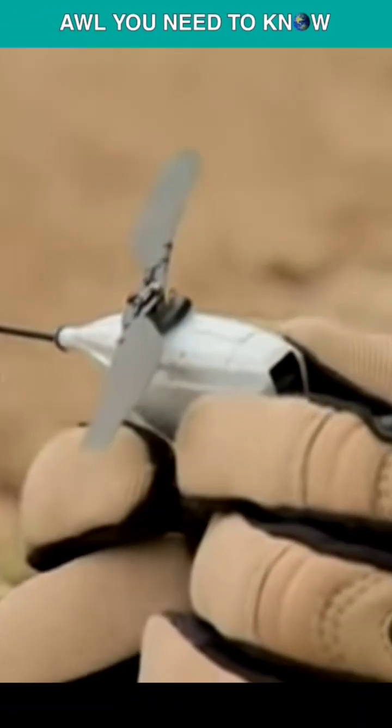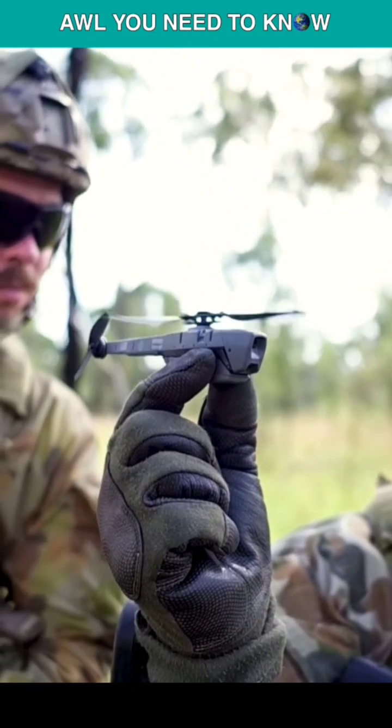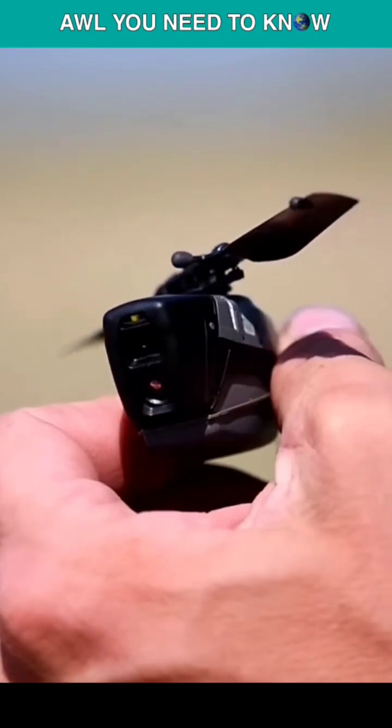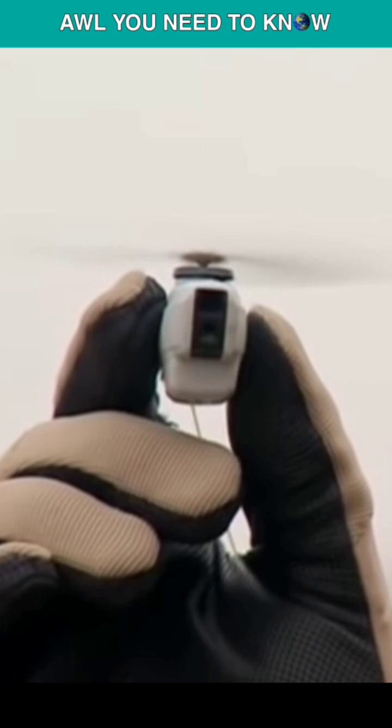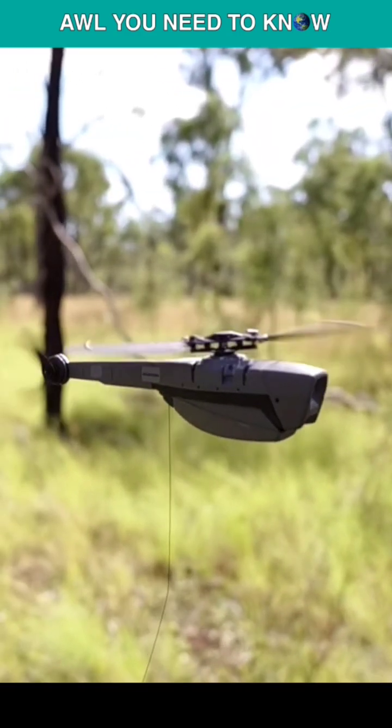The Black Hornet Nano is a 33-gram military-grade pocket-sized UAV. The Norwegian defense firm Proxdynamics created this tiny drone, but the smaller the drone, the more expensive it is. Each of these little guys sells for $195,000.